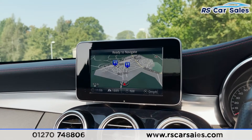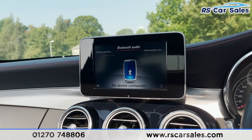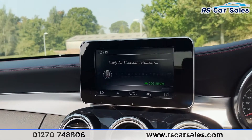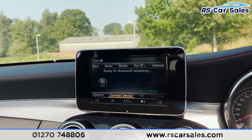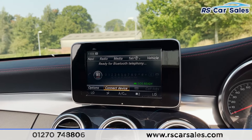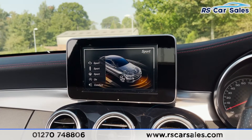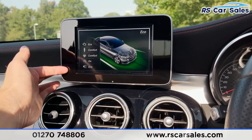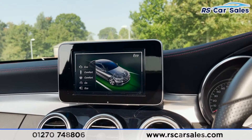We've then got our navigation. We've also got different forms of media connectivity — things like Bluetooth audio, disc, memory card, and USB. We've then got telephone connectivity so we can connect our phones via Bluetooth to make calls or listen to music. We've then got different driving modes: Individual, Sport Plus, Sport, Comfort, and Eco — each with its own driving characteristics so you can pick whichever best suits your driving style.